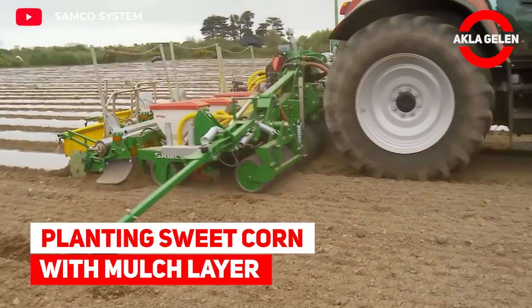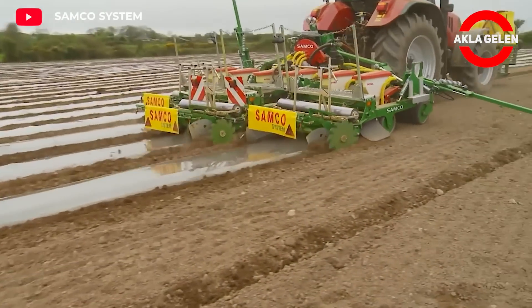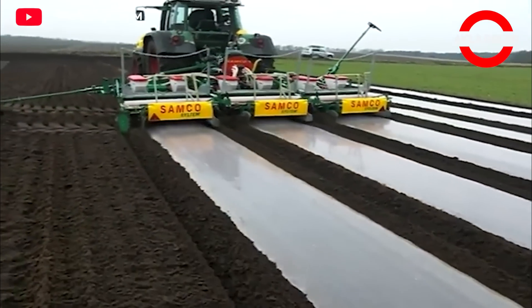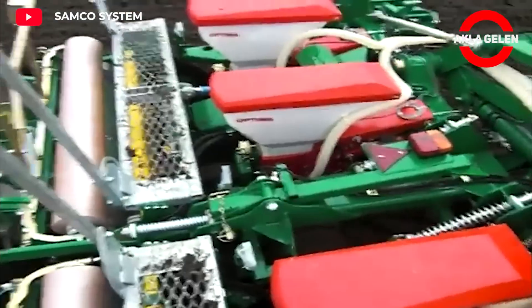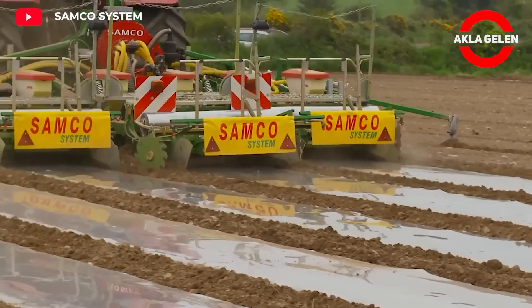Planting sweet corn with mulch layer. This machine precisely sows the sweet corn seeds at the desired depth and spacing. It then deposits a thin layer of biodegradable plastic film over the planted seeds. The black film absorbs sunlight and warms the soil, promoting faster seed germination and early plant growth.